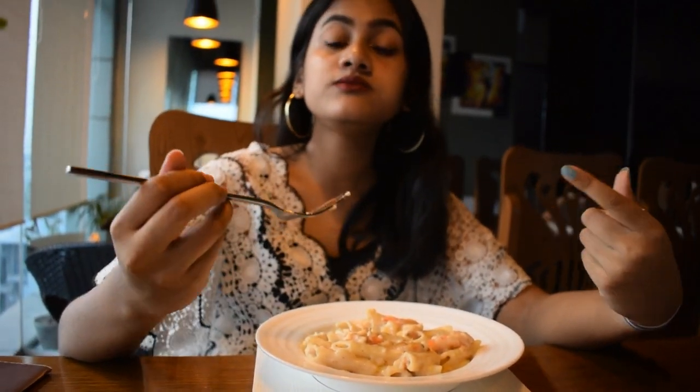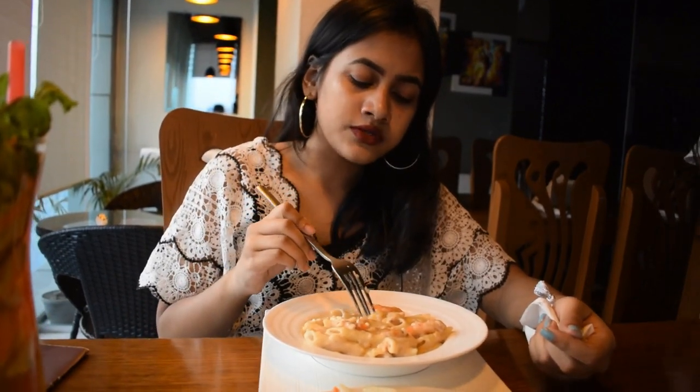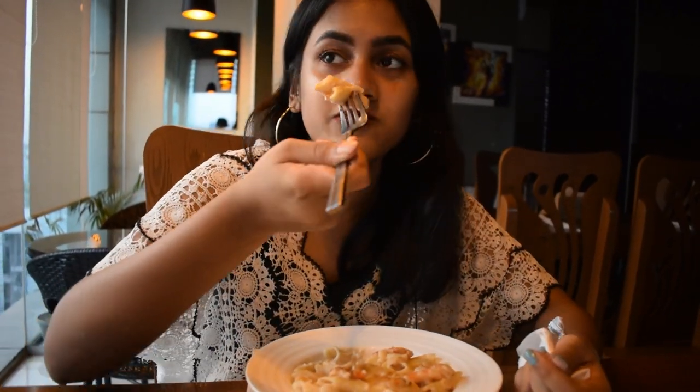You can definitely taste the shrimp and it tastes amazing. The white sauce really adds up to the flavor. This is absolutely amazing. Next time I come here, I'm ordering this for sure.